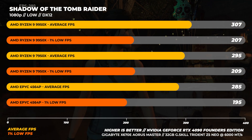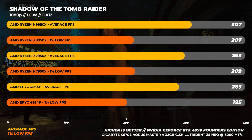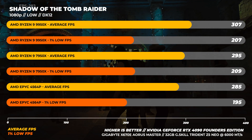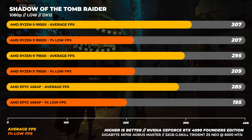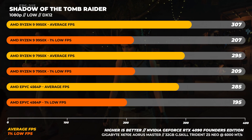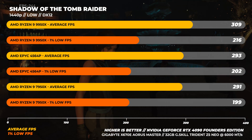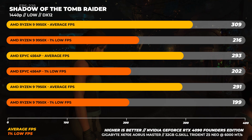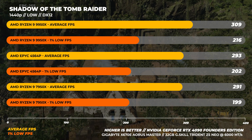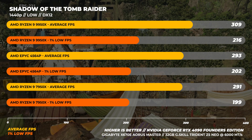Moving on to Shadow of the Tomb Raider at 1080p — this benchmark is quite old, but it's really good at exposing weaknesses with CPUs. The 9950X is the fastest of the bunch, however it's only 4% faster than the 7950X on average and about 7% faster than a CPU designed for servers. At 1440p, the 9950X is around 6% faster than the 7950X and about 5% faster than the EPYC 4564P. The only outlier is the 1% lows, with a difference of about 7 to 8% generation on generation.